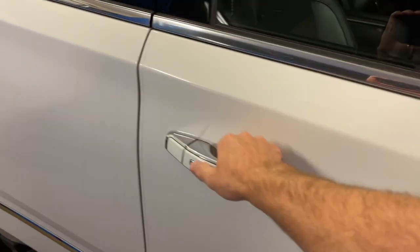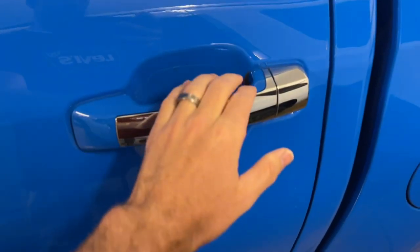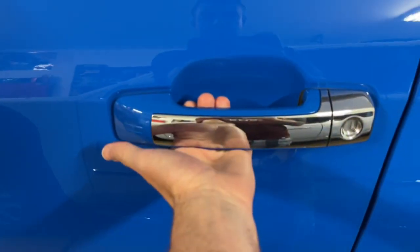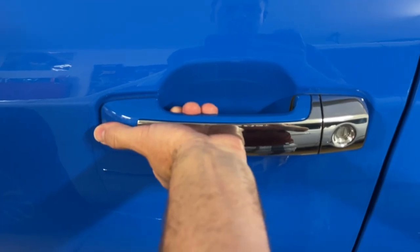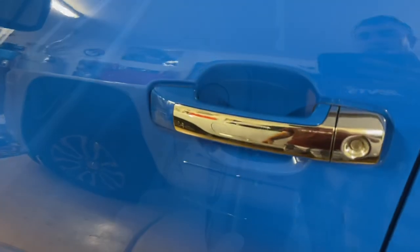Something else I noticed is I really like the push buttons on the Yukon to open the doors. On the Tundra, it does not have them on the back. However, I was lucky to get them at all — not a lot of Tundras have them. The Platinum does with these handles, so I'm glad I have them. That's a huge thing, not having to reach into your pocket for a key fob.